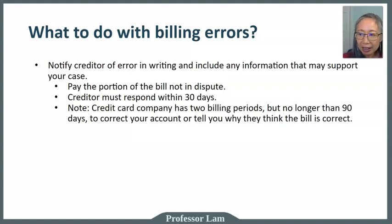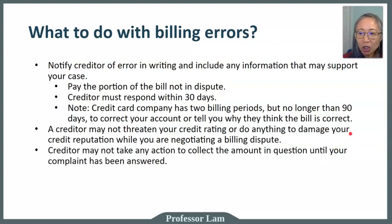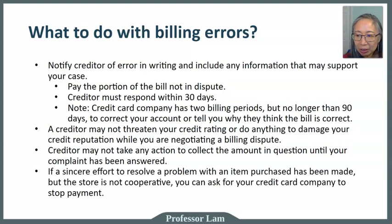When disputing a bill, the credit card company cannot threaten your credit rating — disputing a bill absolutely will not lower it. They also cannot take action to collect the disputed amount until your complaint is settled. If the company provides evidence the bill is correct, then you must pay. Additionally, if a store does not honor your request and you make a sincere effort to return an item, you can ask the credit card company to stop payment, and that cannot affect your credit rating.